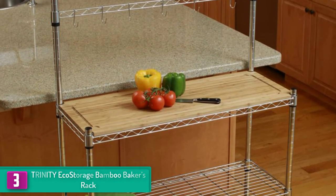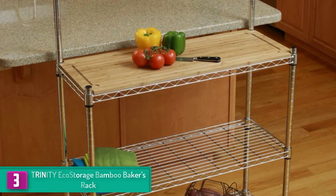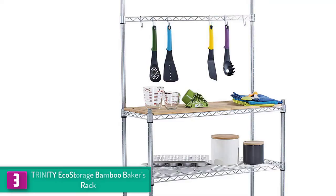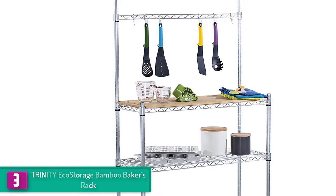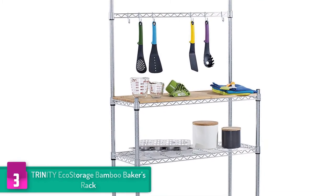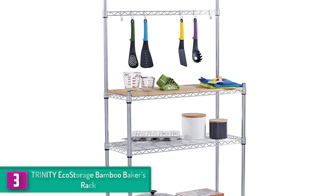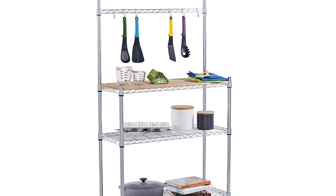At number 3, we have the Trinity Ecostorage bamboo baker's rack. Bamboo is such a natural material, and this baker's rack is made out of that material. Of course the whole baker's rack is not made of bamboo — the shelves are the ones made of bamboo, whereas metal makes up the edges that hold the shelves in place. The bamboo shelves are also removable to ease cleaning.